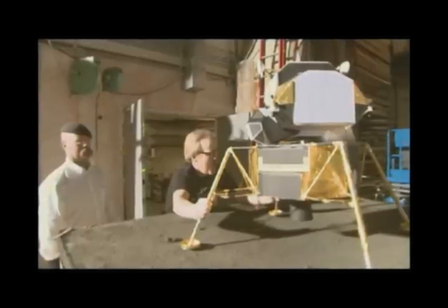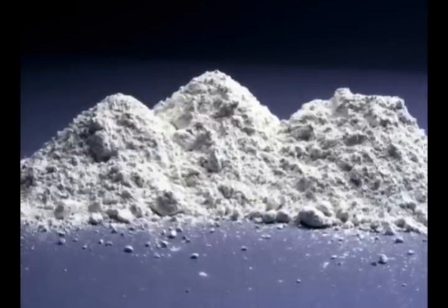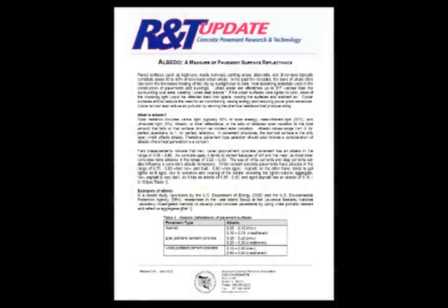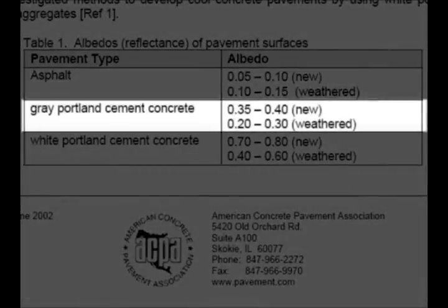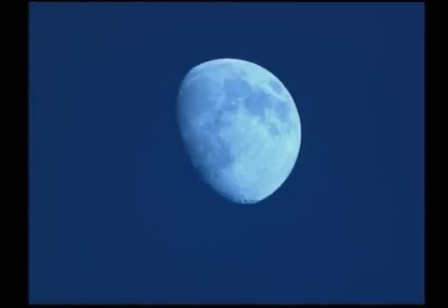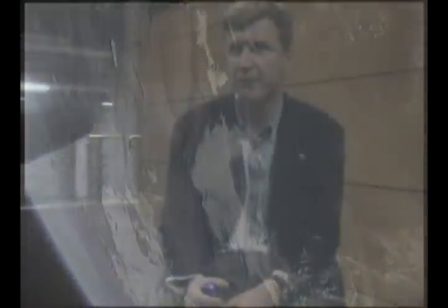The artificial lunar set that the Mythbusters used is absurd, to say the least. For their fake lunar surface, the Mythbusters used Portland cement. I have no idea where they got the idea that their surface had an albedo of 8%, because according to the American Concrete Pavement Association, newly applied grey Portland cement has an albedo of 35% to 40%. Even if weathered, it will still have an albedo of 20% to 30%. Not only is this albedo much, much higher than the moon's, it is also in the vicinity of the albedo of the Earth seen from space. Earth shines much brighter than moonshine.